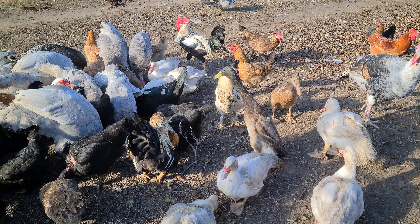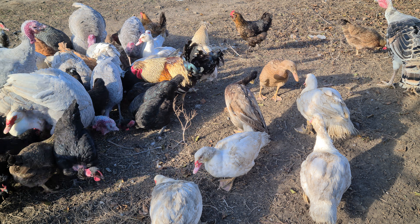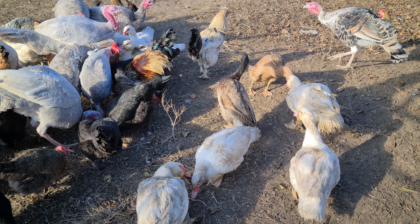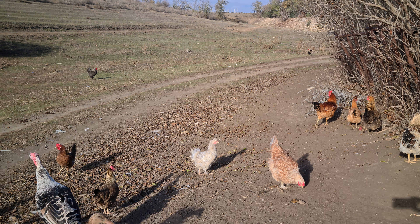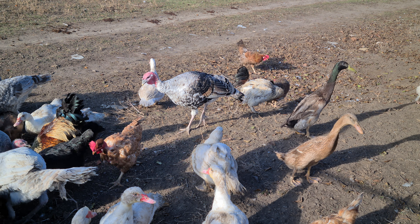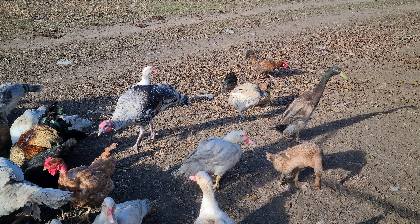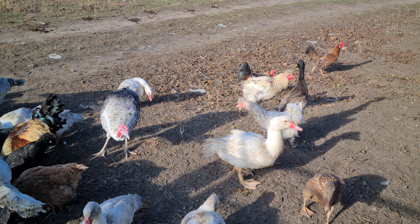Вот индийский бегунок стоит. Селезень абсолютно поменял свой окрас — он был такой водянистый окрас. Так и предполагал, что у него зелёная голова станет. И такой он весь, как дикий утак стал.